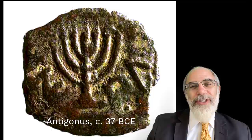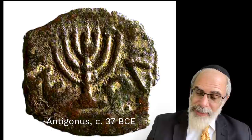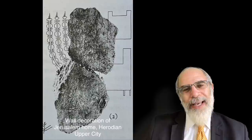We also have a coin printed by King Antigonus in the year 37 BCE. This is one of the kings of the Hasmoneans, and one may assume that he had a good look at the Temple menorah. This particular coin also represents the arms of the menorah as gently curving.